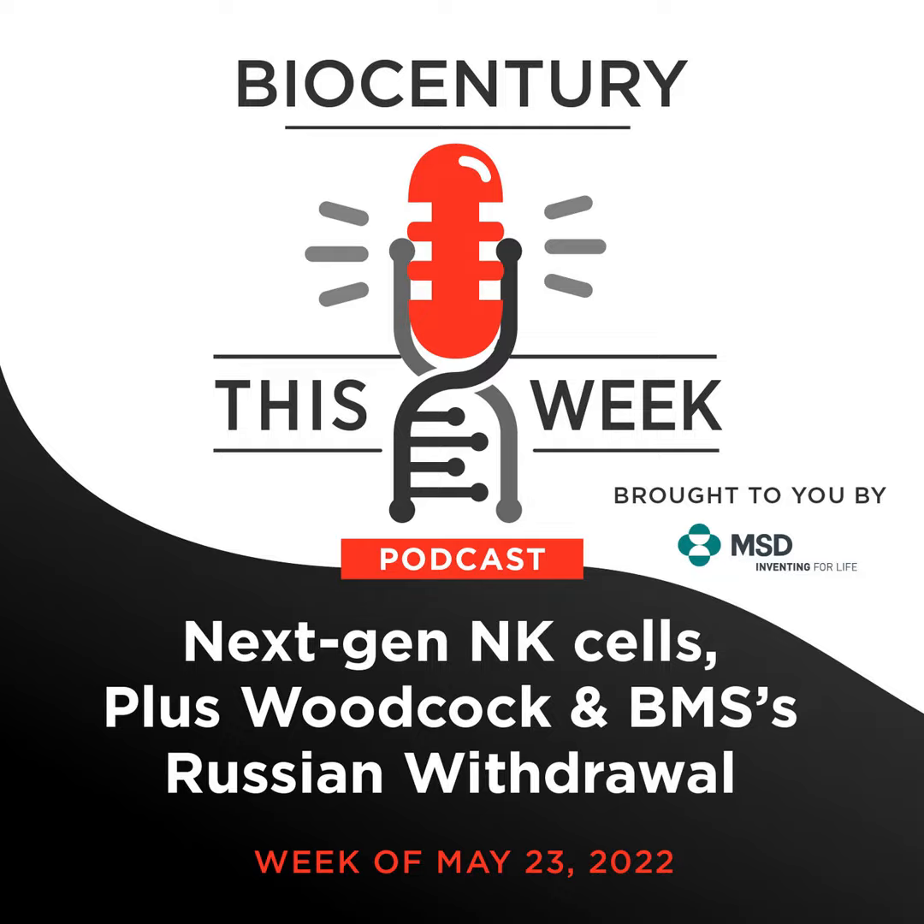Last week's cover story in Biocentury was written by staff writer Danielle Golovin, and it detailed the landscape for NK cell companies. Here to talk about it is Biocentury senior editor Karen Tkach-Tusman. Karen, you edited the piece. What did you learn? Well, it was a moment to take stock of what NK cell therapies are in the clinic, what enhancements are being pioneered there, and what does the data show so far.